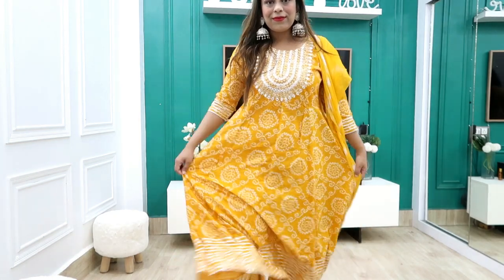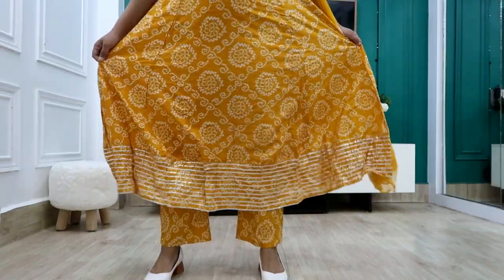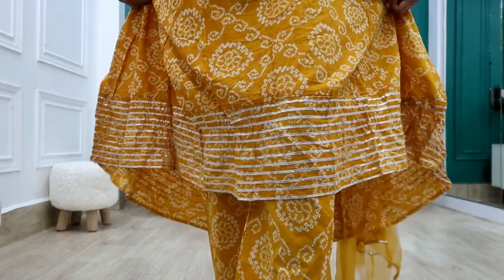You also get a plazo which is in soft cotton material. I will recommend it 200% — grab it quickly before it goes out of stock.